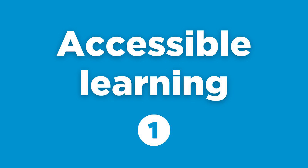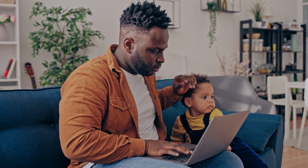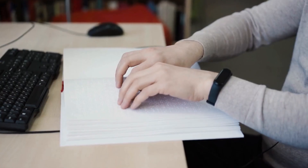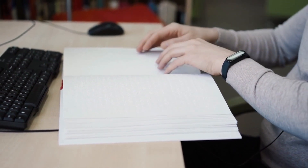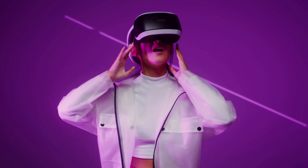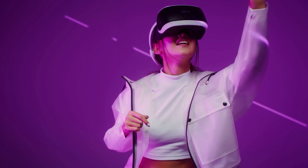The first trend is Accessible Learning. Accessible Learning is all about ensuring that quality education is available to everyone, regardless of physical, cognitive, or geographical limitations. Today, advanced EdTech solutions are pushing the boundaries to bring this concept to life. Imagine a blind student learning complex concepts through audio-descriptive lessons, or a student in a remote location accessing world-class education from their home. With advancements in AI, VR, and speech-to-text technologies, we are closer than ever to a world where learning knows no barriers.